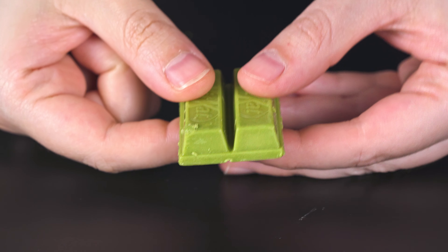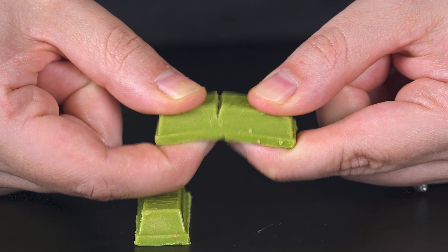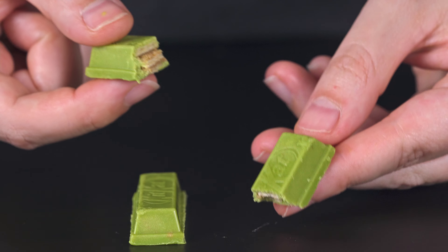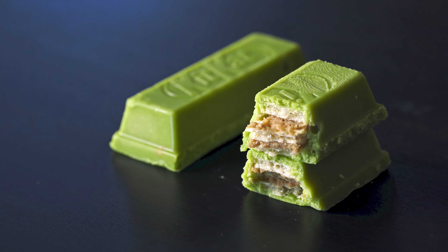At first, all you get is sweetness. And then as you eat it, a little bit of roastiness comes through. And then near the end is that earthiness that, if you've had matcha drinks before, you will associate with matcha. It's very elegant.